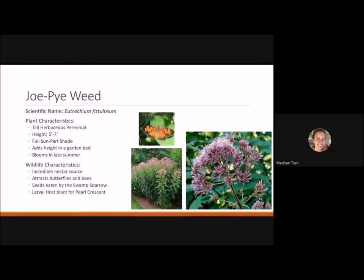Joe pye weed is a really good pollinator plant — a very tall herbaceous perennial reaching five to seven feet tall. It likes full sun to part shade and adds height to garden beds. It blooms in late summer and is a magnet for butterflies and bees, an incredible nectar source. Seeds are eaten by swamp sparrows, and it's the larval host for the pearl crescent. It also has pithy stems that are perfect nesting sites for native bees who bore into them.